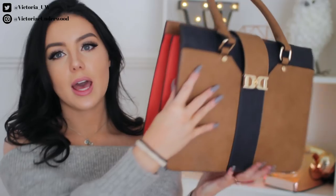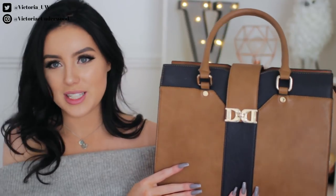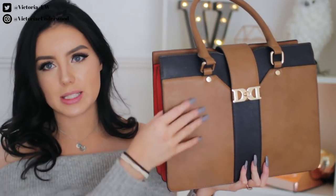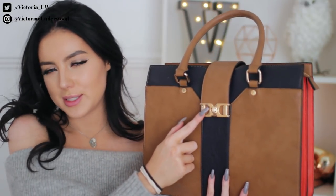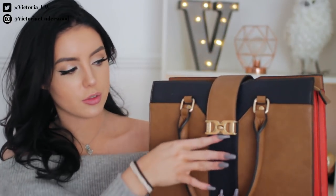On the insides it's got this really beautiful corally, redy-orange color down the middle. I just think it's so lovely and different — it really complements the brown and the blue as well. All the hardware on it is a really nice shade of gold. A lot of golds can look quite tacky; I'm more of a silver person, maybe a little rose gold. But this is a nice muted gold.